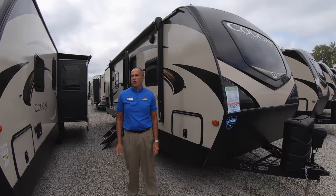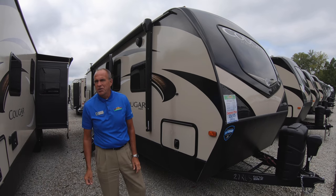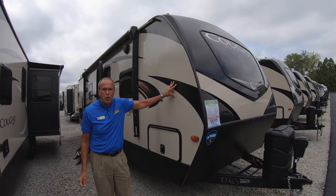Hey everybody, it's John Stout. It's walk-through Wednesday at Walnut Ridge. You wanted to see the Cougar travel trailer? Well, right now we're standing in front of the 27RES Cougar trailer.